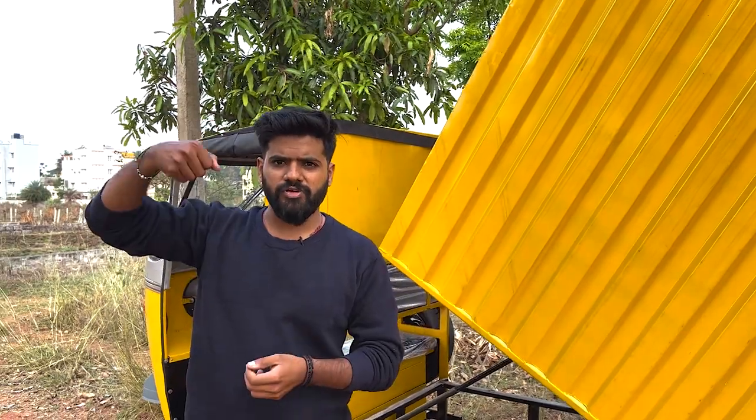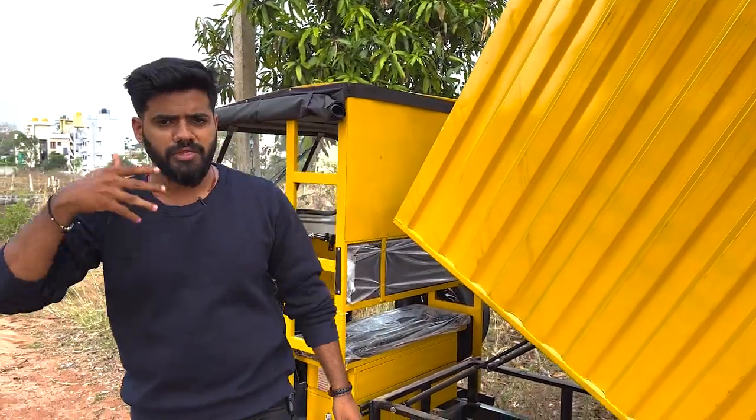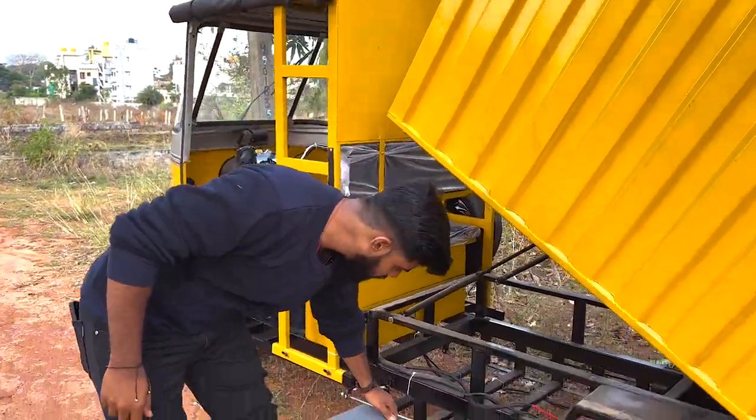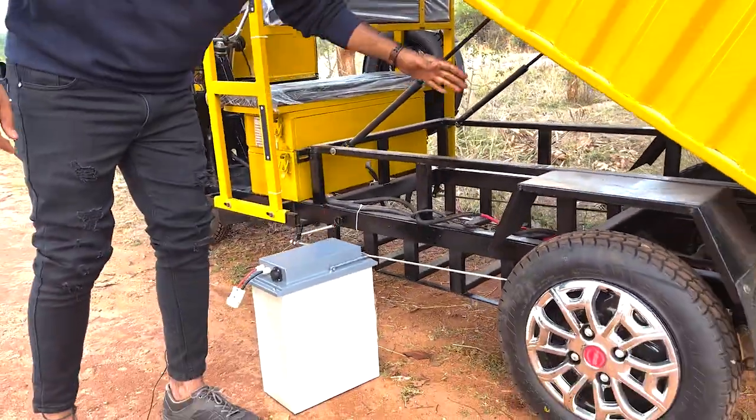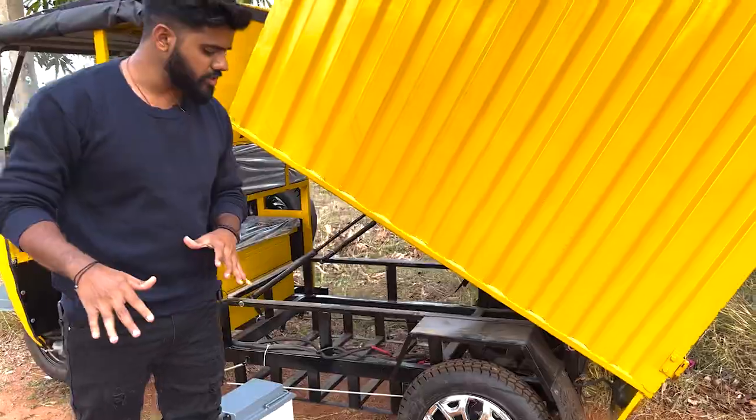You can see the battery on the first floor, second floor, and third floor. You can charge the battery. This is the 50 km range battery. This is the air battery.